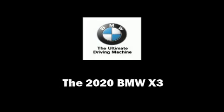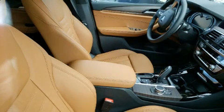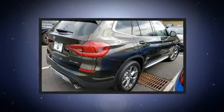Climb inside the 2020 BMW X3. A turbocharger is also included as an economical means of increasing performance.